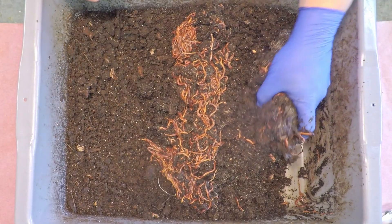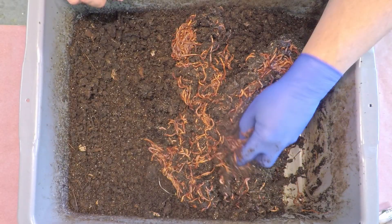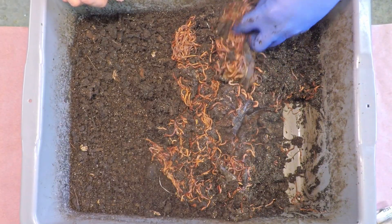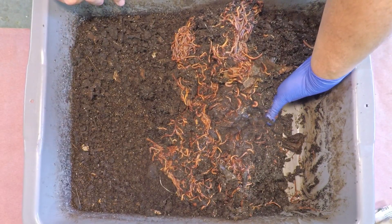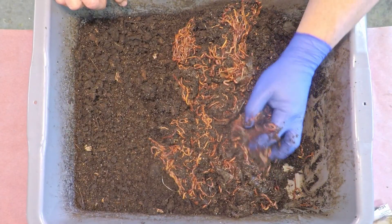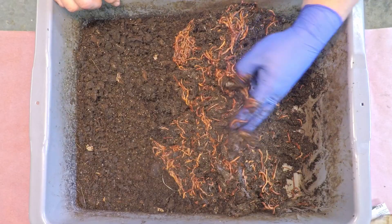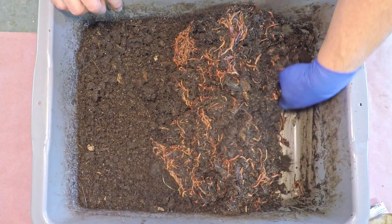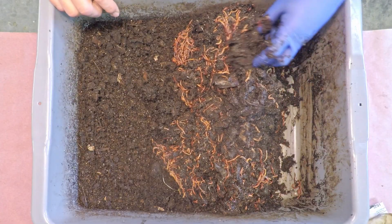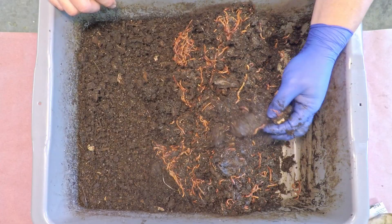That's pretty incredible for just the first handful of material, making me wonder what it was we placed on the edge of the feeding last time because it was certainly a very popular item. So far every handful has yielded a huge number of worms. I really don't even remember the estimated worm count for this system, but whatever it is, we've certainly got more than enough to launch two new bins when the day comes to bring this system to an end.